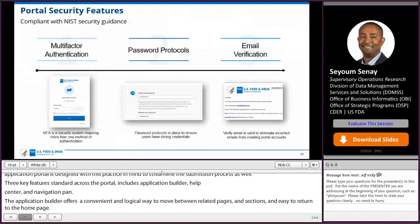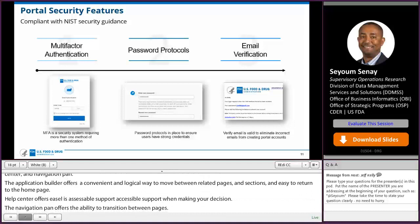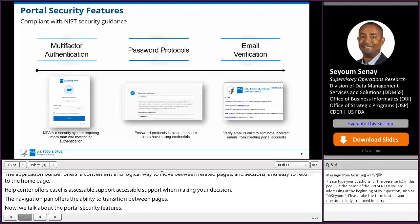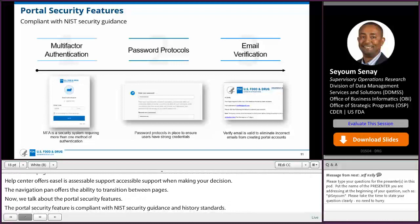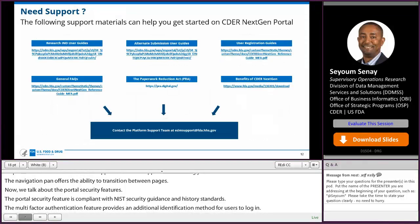The portal security feature is compliant with NIST security guidance and industry standards. The multi-factor authentication feature provides an additional authentication method for users to log in, providing a security passcode for user login and confirming using a one-time passcode via email.